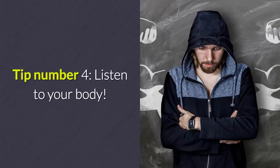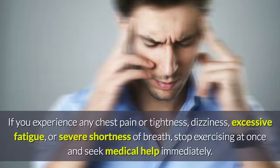Tip Number 4: Listen To Your Body. If you experience any chest pain or tightness, dizziness, excessive fatigue, or severe shortness of breath, stop exercising at once and seek medical help immediately.